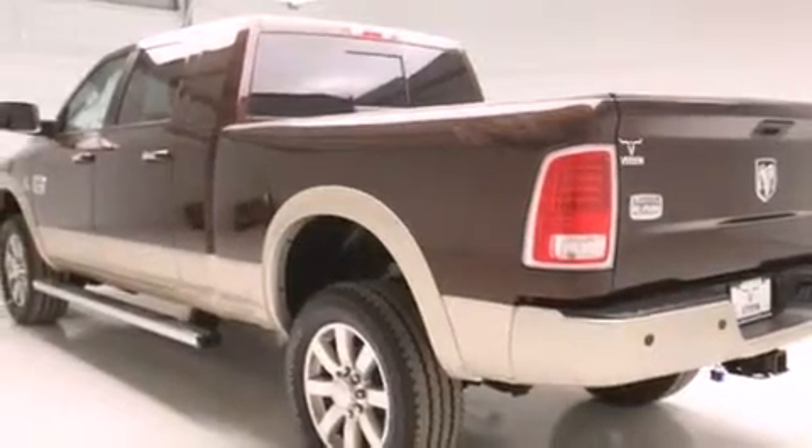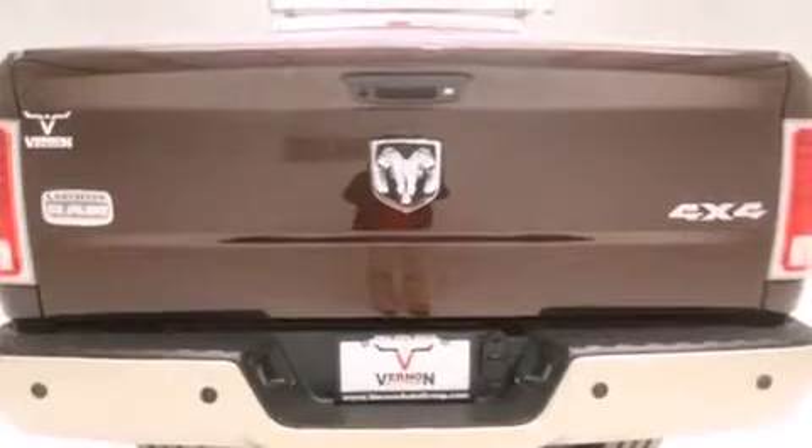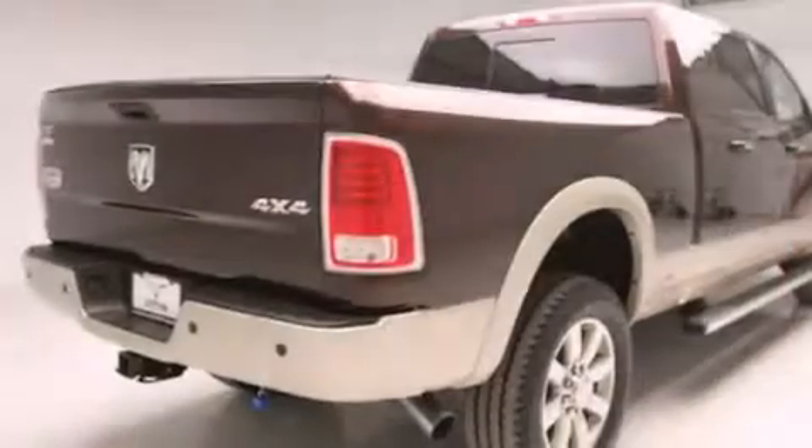Additional top features include heated seats, a front and rear multi-link suspension, and traction control and stability control systems.